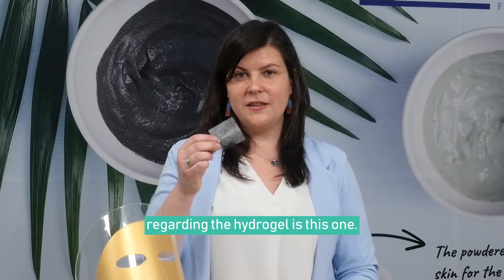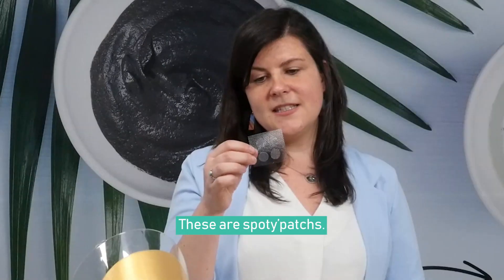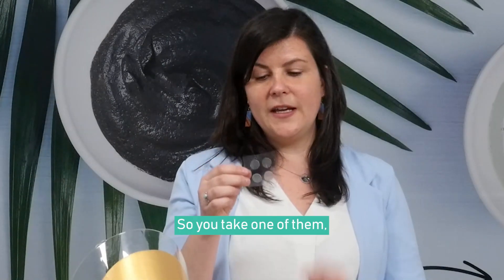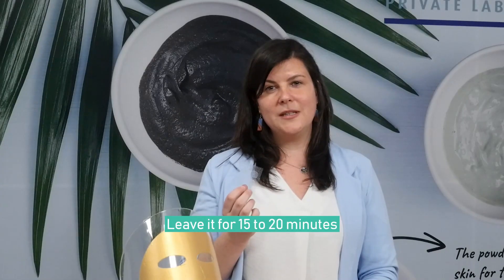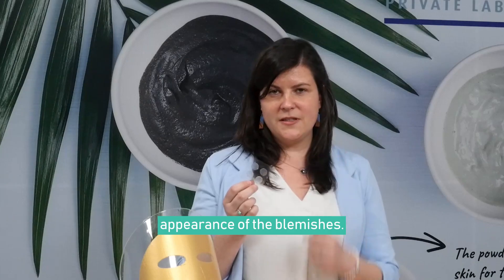The last innovation regarding the hydrogel is the spotty patch. You take one of them, put it on a dot or on an imperfection, leave it for 15 to 20 minutes, and it diminishes the appearance of the blemishes.